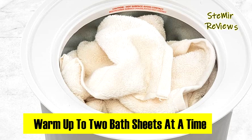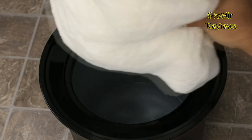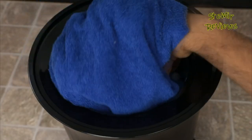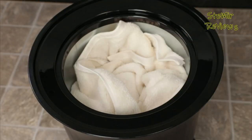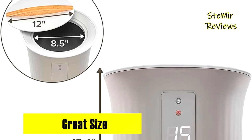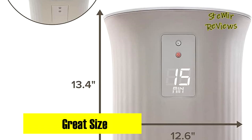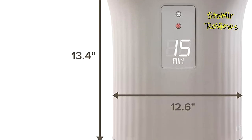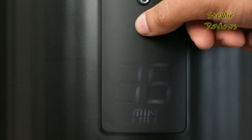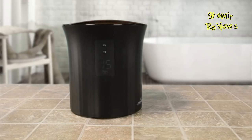Its spacious interior accommodates various fabric essentials like hand and face towels, robes, hair wraps, and more. The sleek LCD display features indicator lights and user-friendly button operation, allowing you to customize your experience with timer options of 15, 30, 45, or 60 minutes. Post-bath bliss is guaranteed as the compartment keeps your towel pleasantly warm for up to 20 minutes after the cycle ends, with exterior lights indicating the device's status and warning of a hot surface.